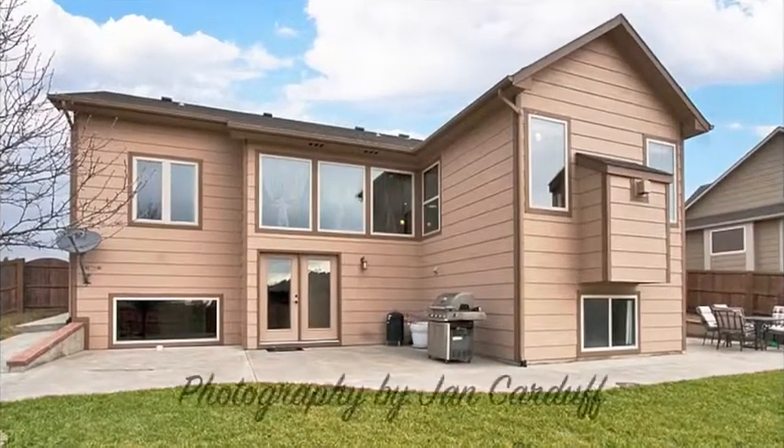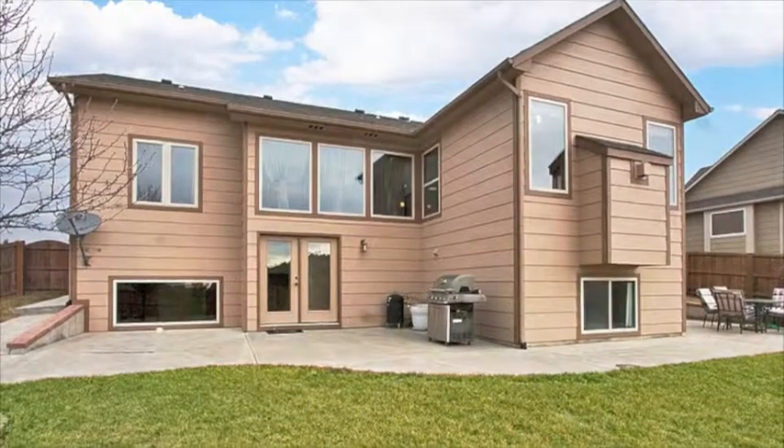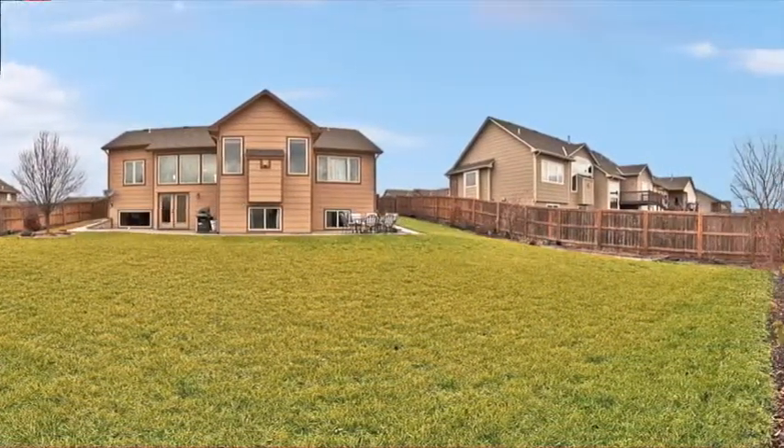From the mid-level exit, enjoy the spacious backyard as you entertain on the wraparound patio. In addition to the great features of this home, the neighborhood amenities include a playground and swimming pool.